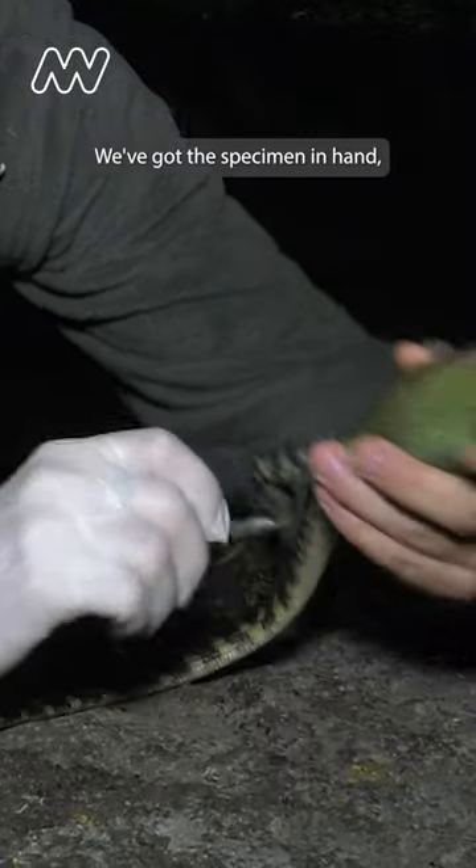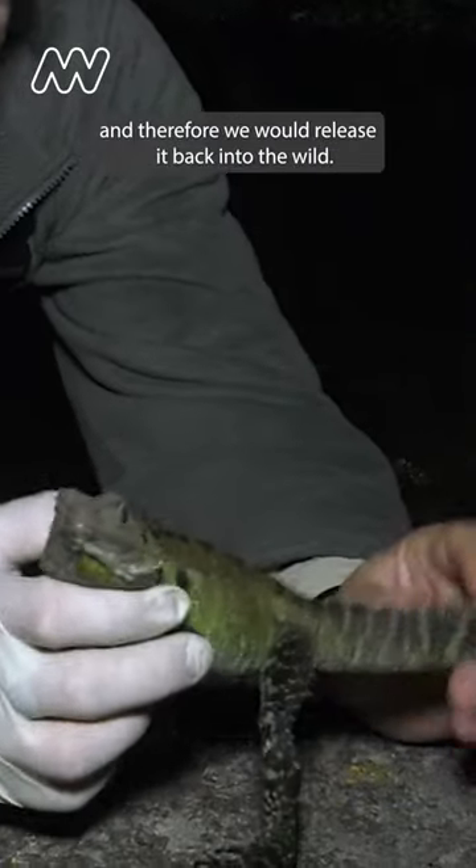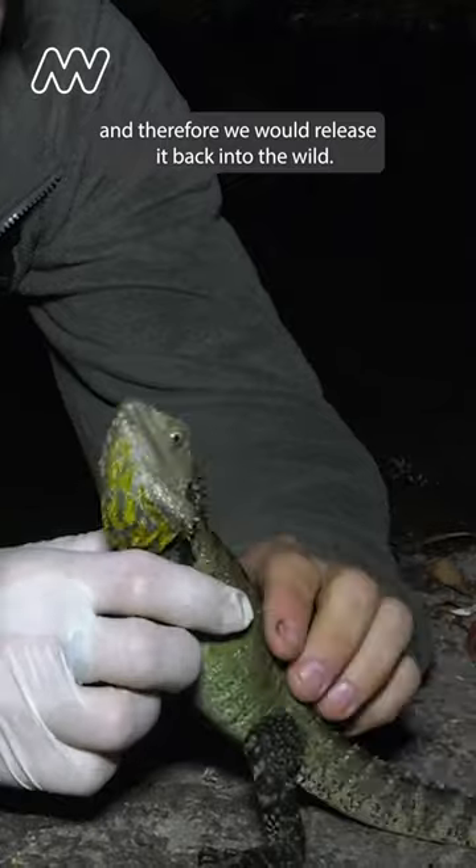We've taken the photographic record. We've got the specimen in hand. And therefore we would release it back into the wild.